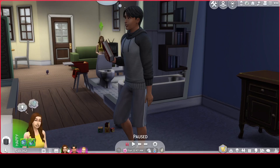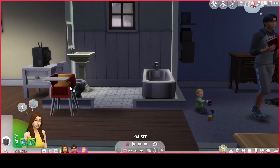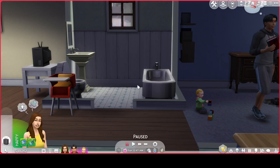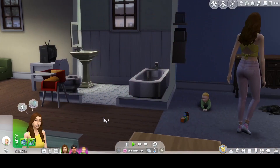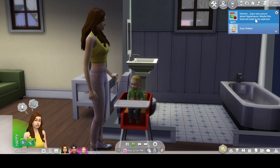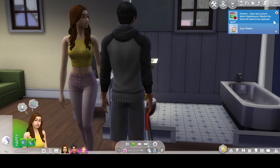Before we end this episode, I want to see what the feeding animations are like. Let's help Zayn try his first baby food — we'll try apple sauce, never tried before. I want to see what Zayn's reaction is to it. Oh, he seems to like it! He's laughing! The game says 'Zayn was unsure about apple sauce but maybe this food will help him — to be explored again.'